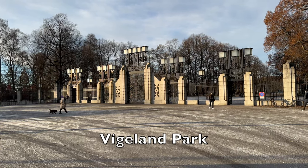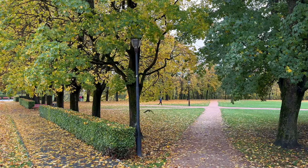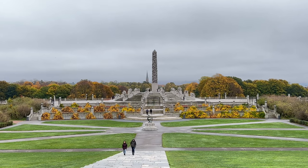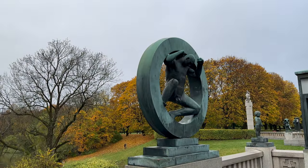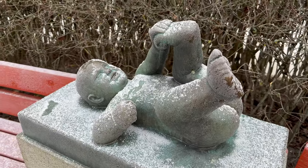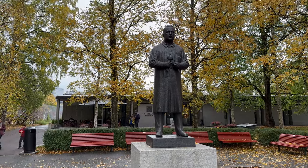Vigeland Park. One of Norway's most famous tourist attractions, part of the expansive green space of Frogner Park is home to over 200 fascinating sculptures, showcasing the emotional and evocative work of Norwegian sculptor Gustav Vigeland. The park is the result of a unique collaboration between the artist Gustav Vigeland and the city of Oslo.